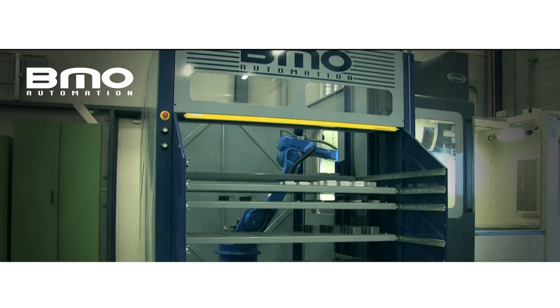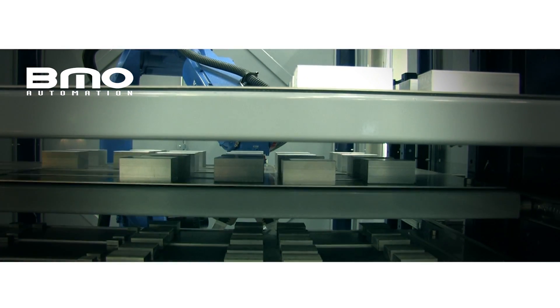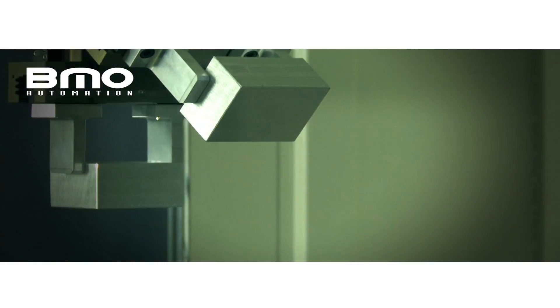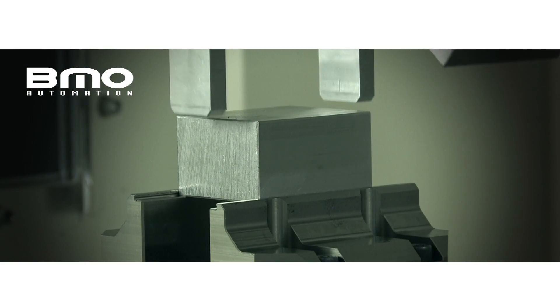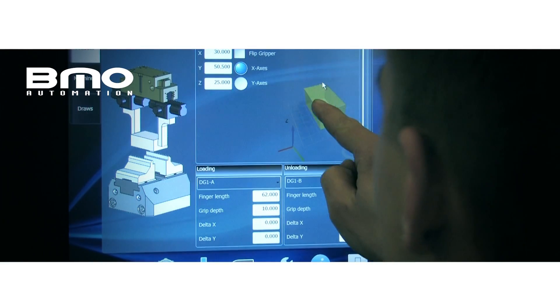The ProLoader is provided with five double removable drawers, which can be opened from both sides. This ensures a high autonomy. Material can also be manually loaded when the ProLoader is in operation.